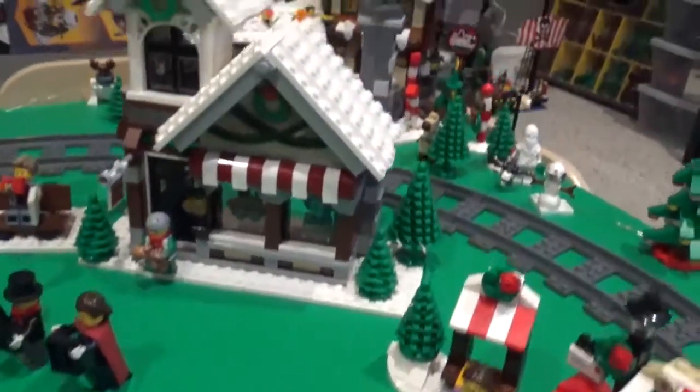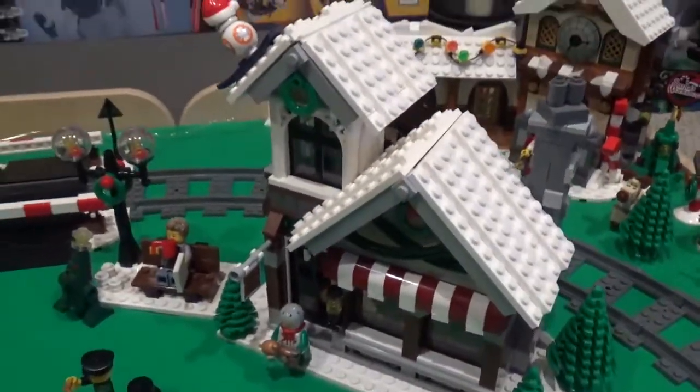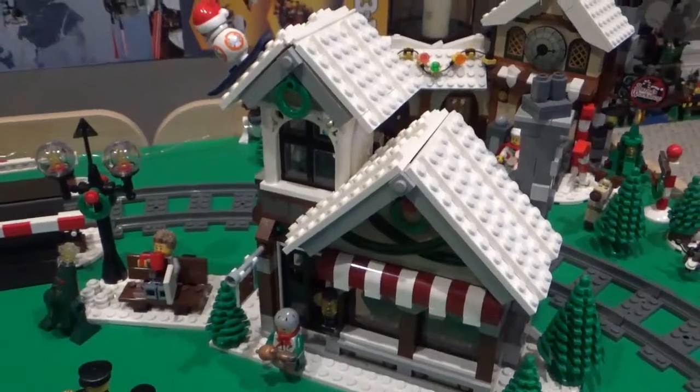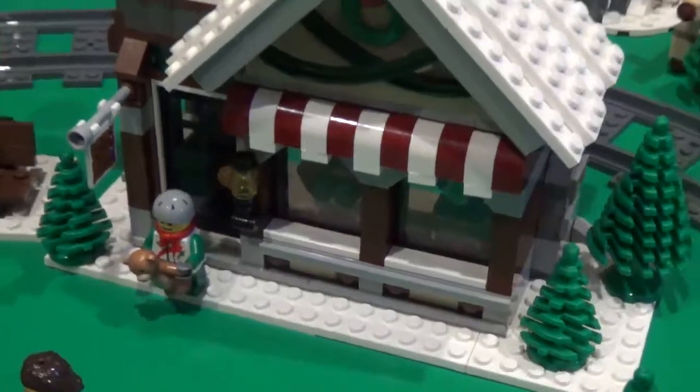Moving around this way, you can see we have the Winter Toy Shop — this is the 2015 one, I don't have the original. And this is actually the set that got me into Winter Village, so I have this set to thank for this display.